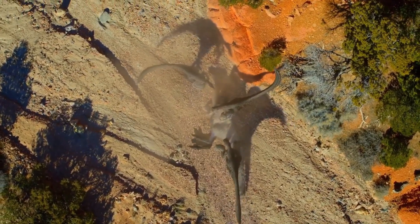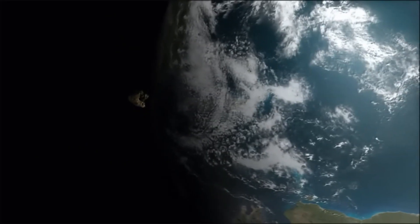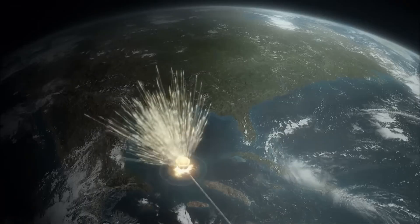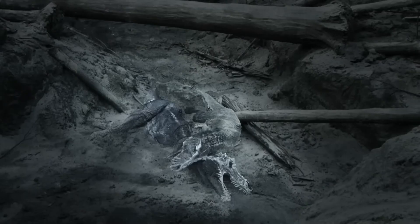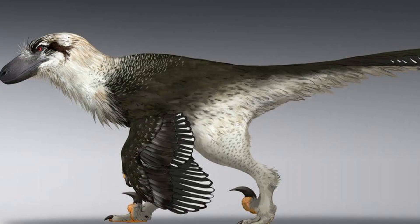66 million years ago, at the end of the Cretaceous period, an asteroid bigger than Mount Everest slammed into the Earth, triggering the planet's fifth mass extinction, which saw the obliteration of over 75% of both marine and terrestrial life, including the non-avian dinosaurs. Dakotoraptor was one of them. Earth would never again see a predator quite like it.